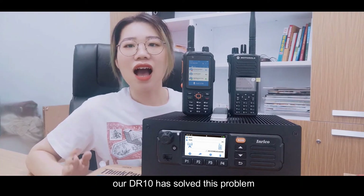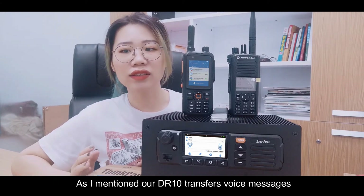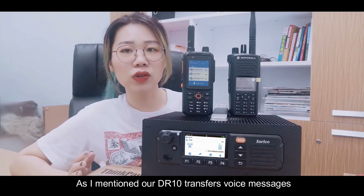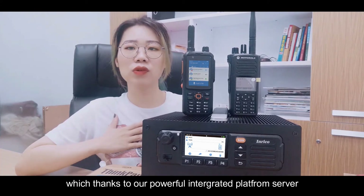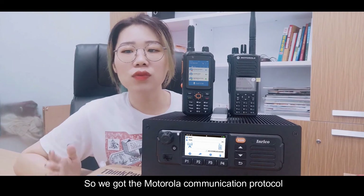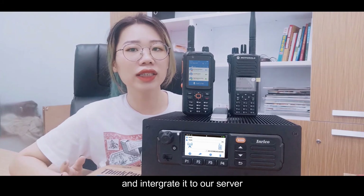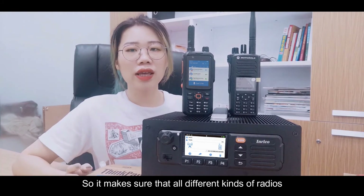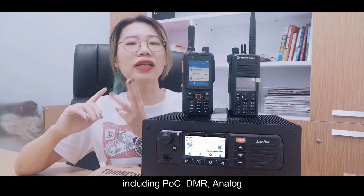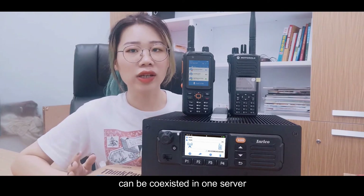Our DR-10 has solved this problem. Our DR-10 transfers voice messages by signaling protocol, thanks to our very powerful platform server. We integrated the Motorola communication protocol into our server, which ensures that all different kinds of radios — including POC, DMR, and analog — can coexist on one server.